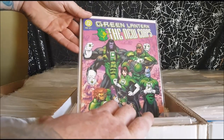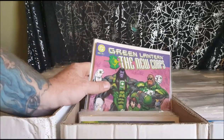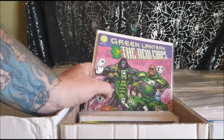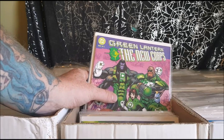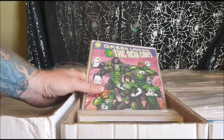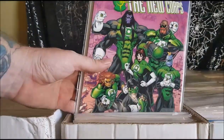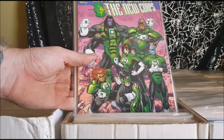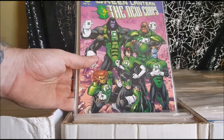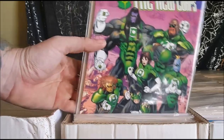Green Lantern the New Corps, book one of two. Basically in this, Kyle Rayner — who is the galaxy's only Green Lantern at this point — decides to travel across the galaxy to find others he feels are worthy to be Green Lanterns, to try and rebuild the Corps after Emerald Twilight. It doesn't quite go over so well.